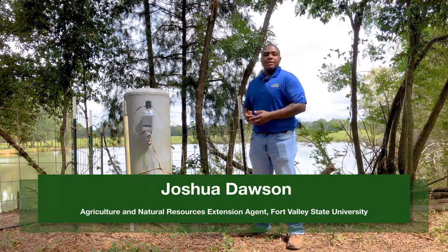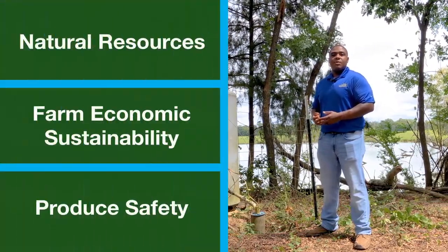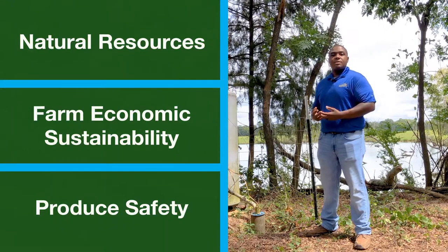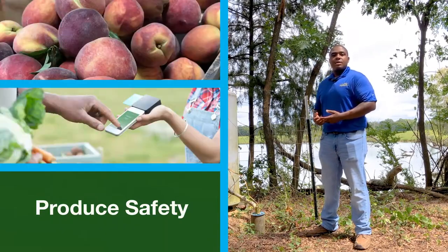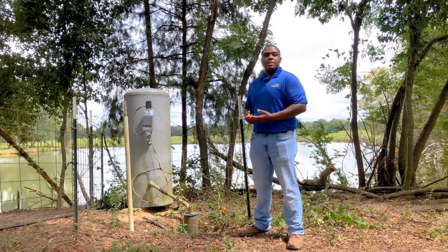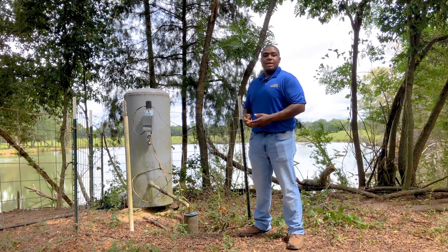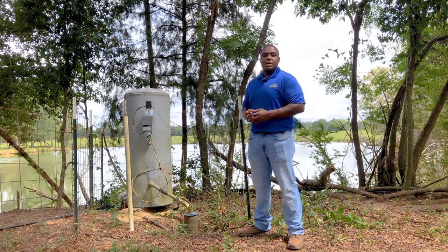Welcome to an introduction to drip irrigation. This key farm element can be part of a sustainable farm system that considers conservation of natural resources, farm economic sustainability, and produce safety. In the next few minutes, you will hear and see an overview of drip irrigation implementation for farm enhancement from a whole farm planning perspective.